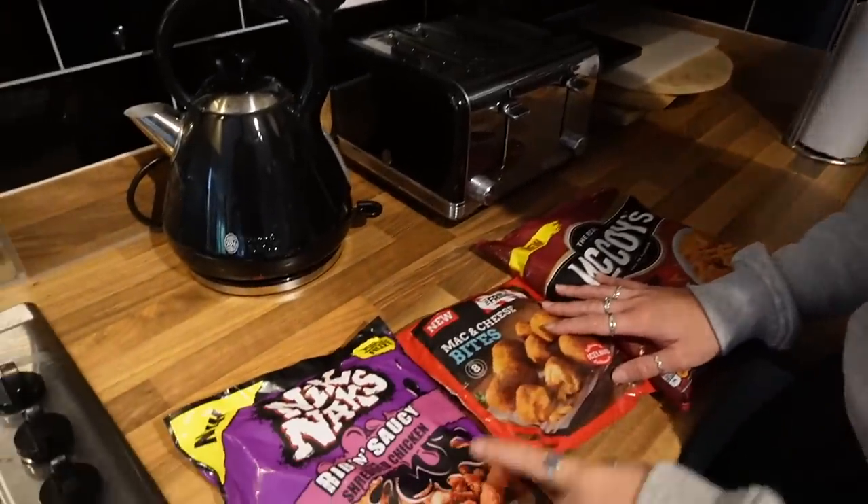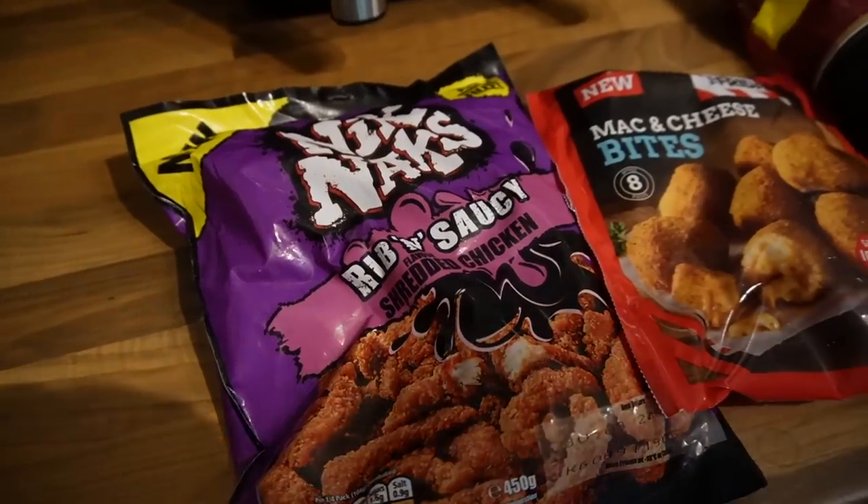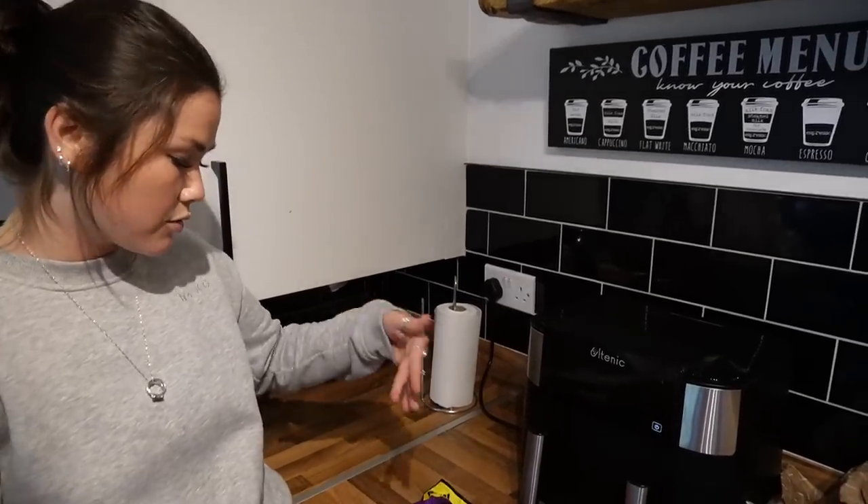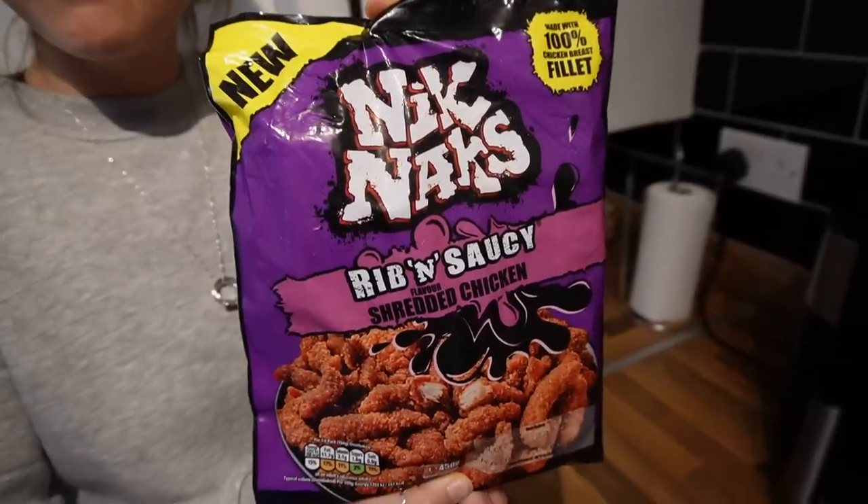We've got a few things for lunch — like a picky beige lunch, freezer central! We love some stuff from the freezer. We are going to be trying some stuff we've been wanting to try for a long time and have seen so many times. We have Knick-Knacks rib and saucy flavor shredded chicken — this stuff looks wicked and does really well in the air fryer.